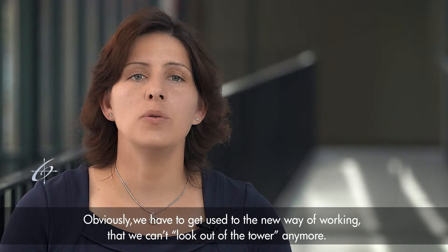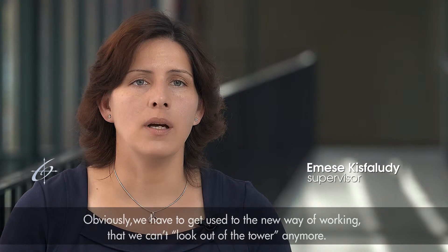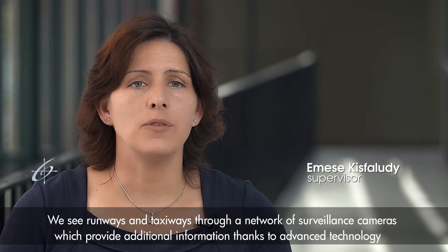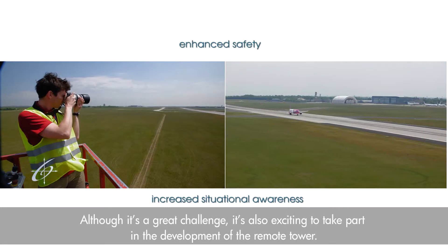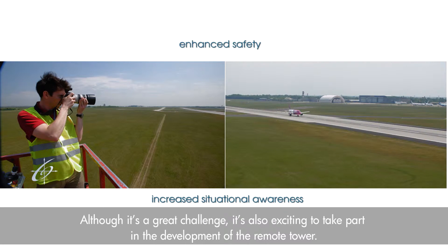Obviously we have to get used to the new ways of working — we can no longer look out of the tower. We see the runways and taxiways through a network of surveillance cameras which provide additional information thanks to advanced technology. Although it's a great challenge, it is also exciting to take part in the development of the remote tower.